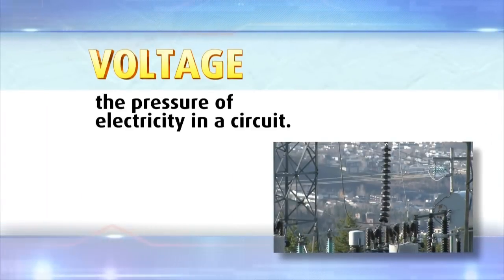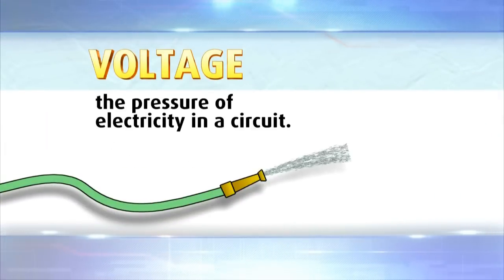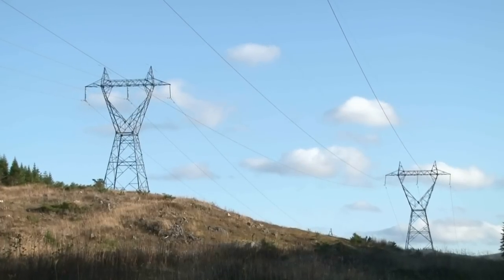Voltage is the pressure of electricity in a circuit. Visualize the water pressure in a garden hose. The higher the pressure, the faster and further the water will travel. In the same way, at a high voltage, electricity can travel greater distances.